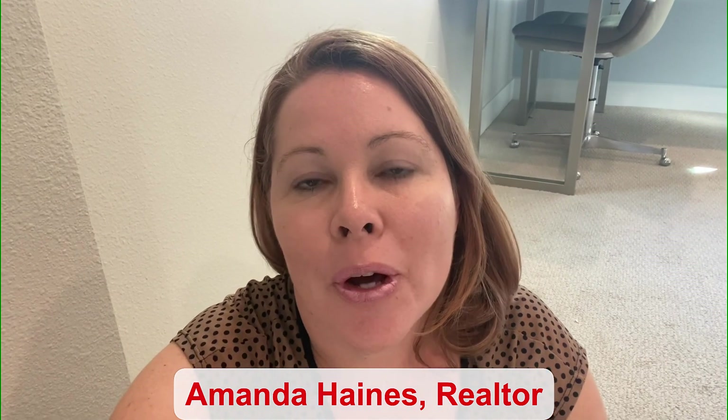Hi guys, my name is Amanda Haynes and I'm a Realtor with Preferred Real Estate Brokers on the Mellow Group in Winter Garden. This home has four bedrooms, two and a half bathrooms, a little over 2,100 square feet of living space. I'm sitting here at the top of the stairs, right next to the loft. It's a beautiful home — a bungalow style. Stay tuned and I will give you a tour.